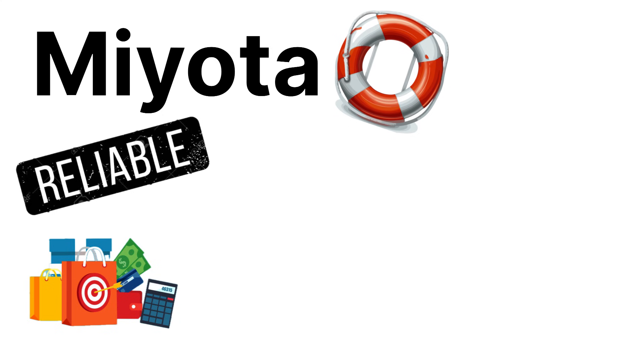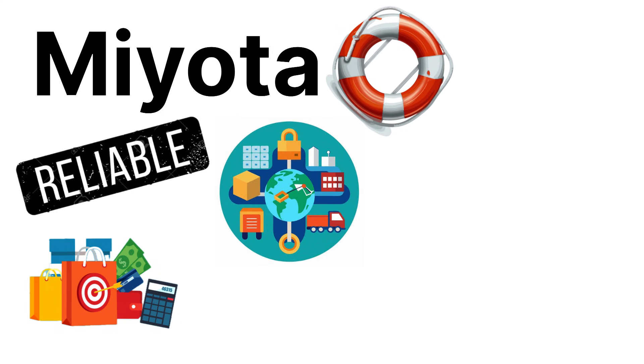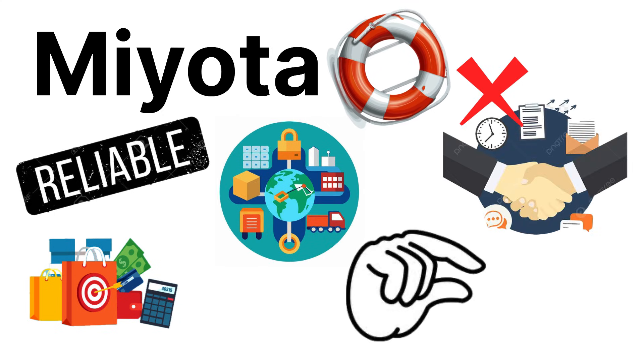It provides reliable, inexpensive, and easily sourced calibers that can be ordered in low quantities. No corporate handshake required.